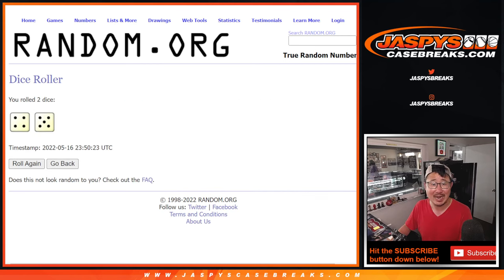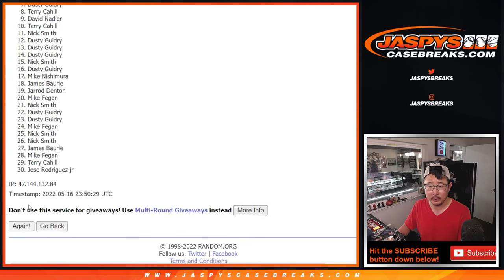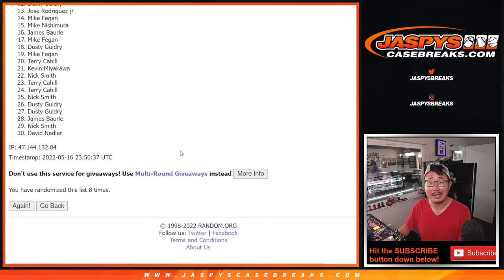Let's roll it. Let's randomize it. Four and a five, nine times. And ninth and final time.